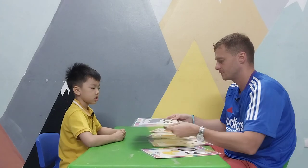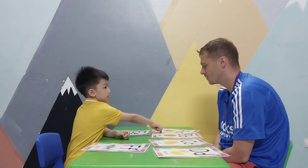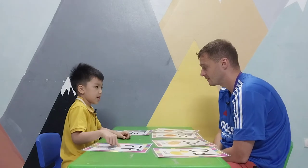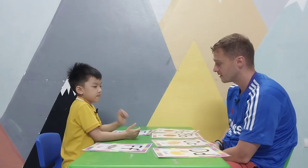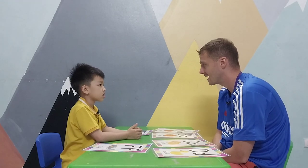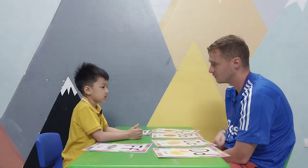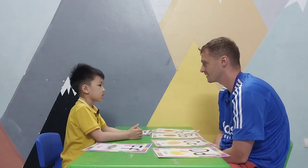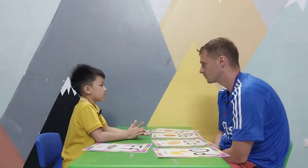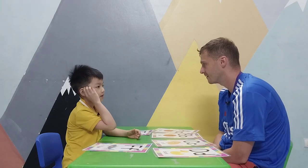Where is letter A? Where is letter C? Where is letter F? Can you ask teacher: where is letter C? Here. Where is letter A? Here. Where is letter A? Here. Well done!